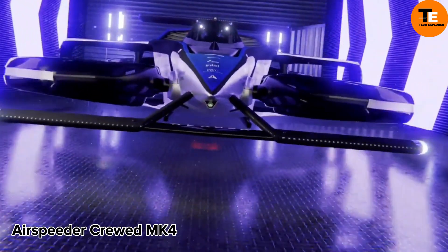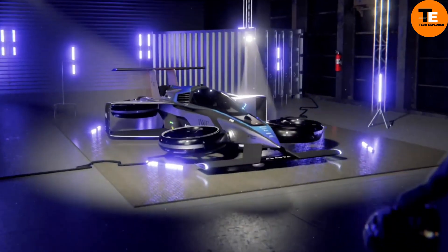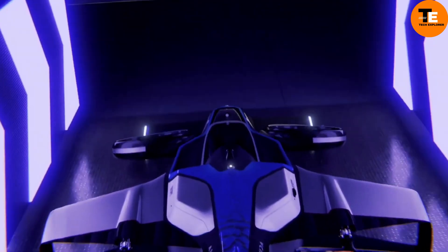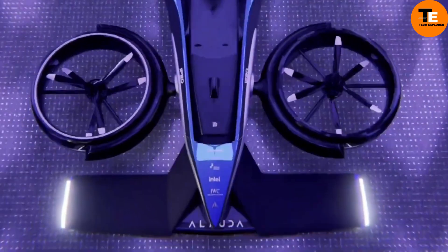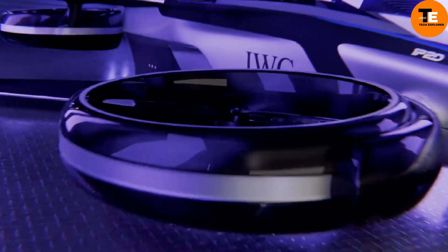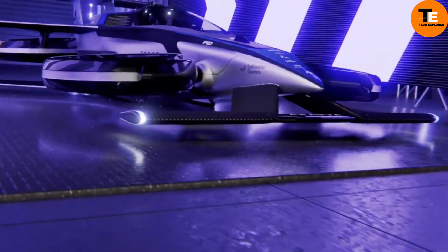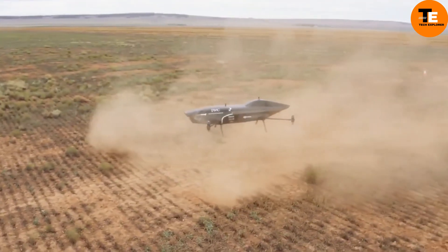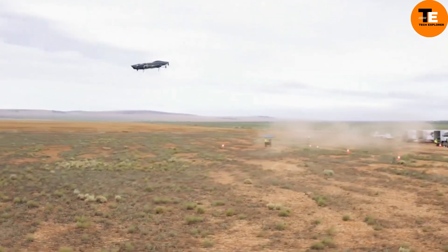The Airspeeder MK4 Racing Aircraft, developed by Alauda Aeronautics, is a groundbreaking innovation in the realm of hydrogen-electric vertical takeoff and landing aircraft. Boasting incredible acceleration from a standing start, it can reach a maximum speed of 225 miles per hour in under 30 seconds, making it the world's fastest aircraft in its class.